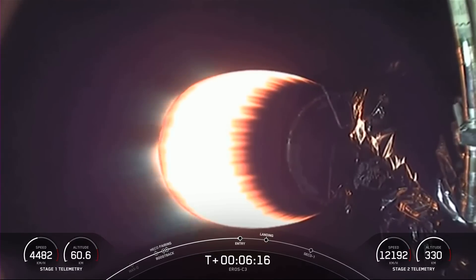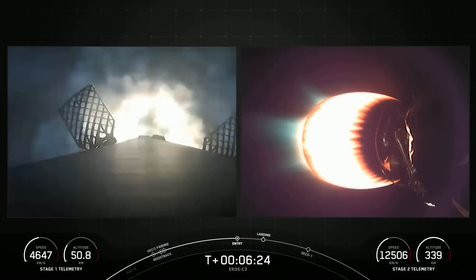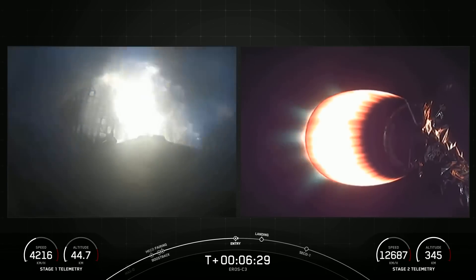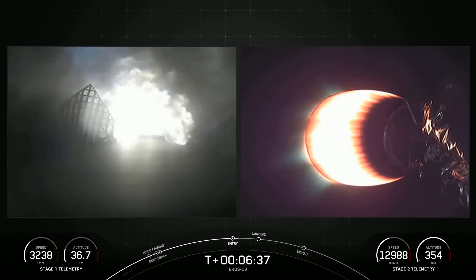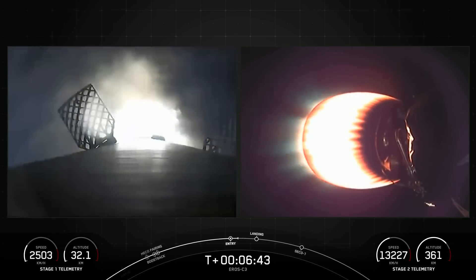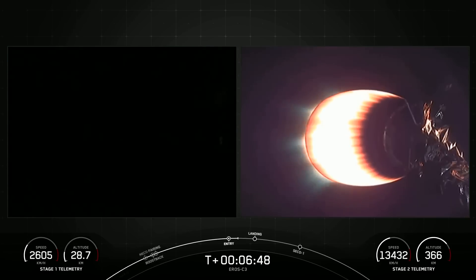Coming up on the entry burn on the first stage in just a few seconds — that will be three of nine M1D engines reigniting. And there you can see on your left-hand screen that those engines have ignited. Stage one entry burn startup. This burn is about 20 seconds long. Stage one entry burn shutdown. Those engines have shut down, concluding the entry burn for the first stage.